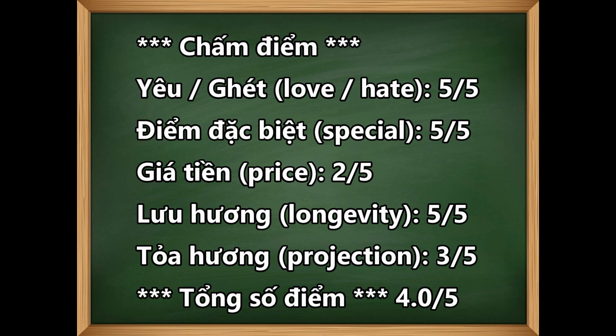Tổng số điểm của chai này là 4,0 trên 5 điểm. Kết luận của mình về chai này: mình xem đây là một tác phẩm nghệ thuật của nhà By Kilian. Không phải ai cũng biết về cái chai này hay nói quá nhiều về nó, vì đây là một chai nước hoa thuộc dạng thử thách, không có dễ xài. Thì như mình đã nói, đây thực sự là một bad boy.